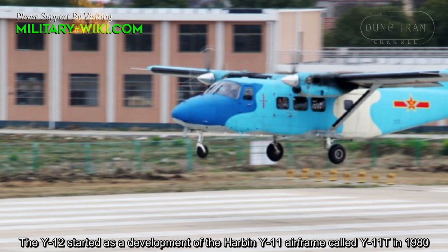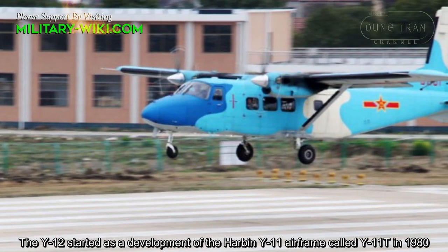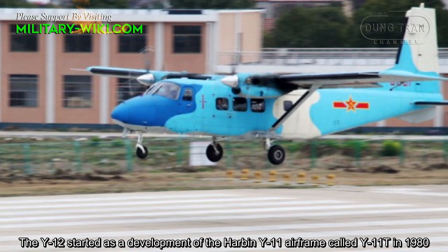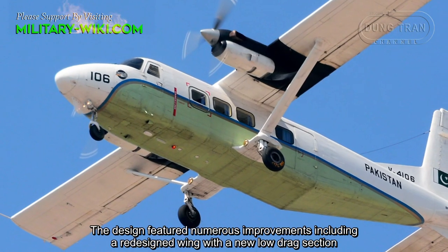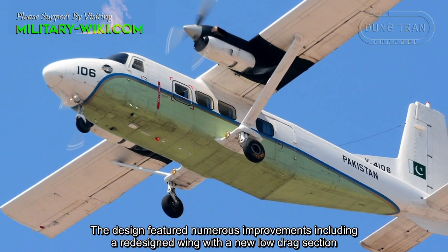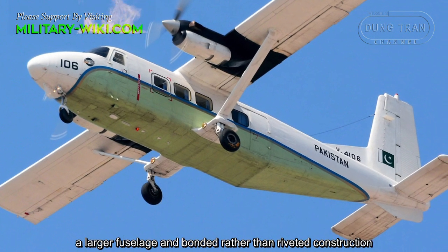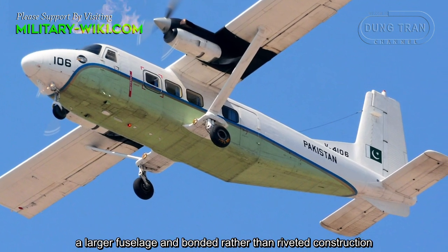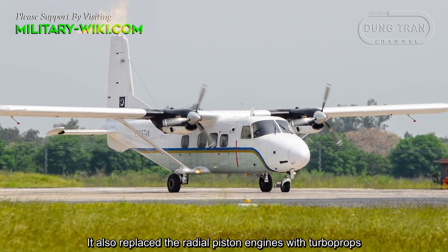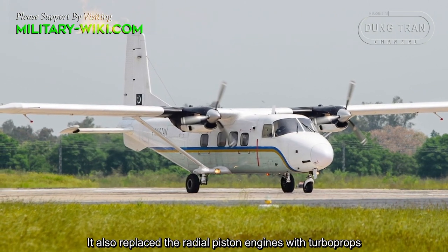The Y-12 started as a development of the Harbin Y-11 airframe, called Y-11T, in 1980. The design featured numerous improvements, including a redesigned wing with a new load strut section, a larger fuselage, and bonded rather than riveted construction. It also replaced the radial piston engines with turboprops.